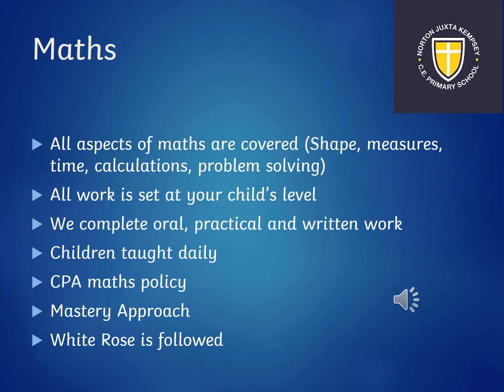In maths in Rowan class we cover all areas and make sure the work is set at your child's level — we can always challenge your child if they're particularly good at an area, and there's always support if they're finding something difficult. Maths is taught in different ways: oral maths, which is quite often a song the children love to join in; practical maths where we use equipment; and then they also record their maths work. We use a concrete, pictorial, abstract approach. Concrete means using physical apparatus — they might use the Numicon or count with dinosaurs. Pictorial is when they use pictures in their maths. Abstract is when they complete calculations and problem solving without any pictures or practical apparatus. We use a mastery approach and a scheme called White Rose.